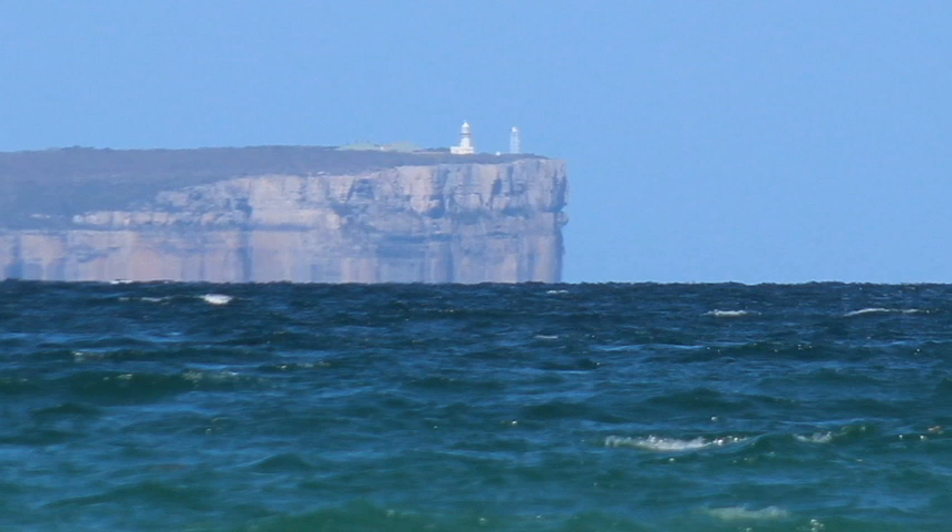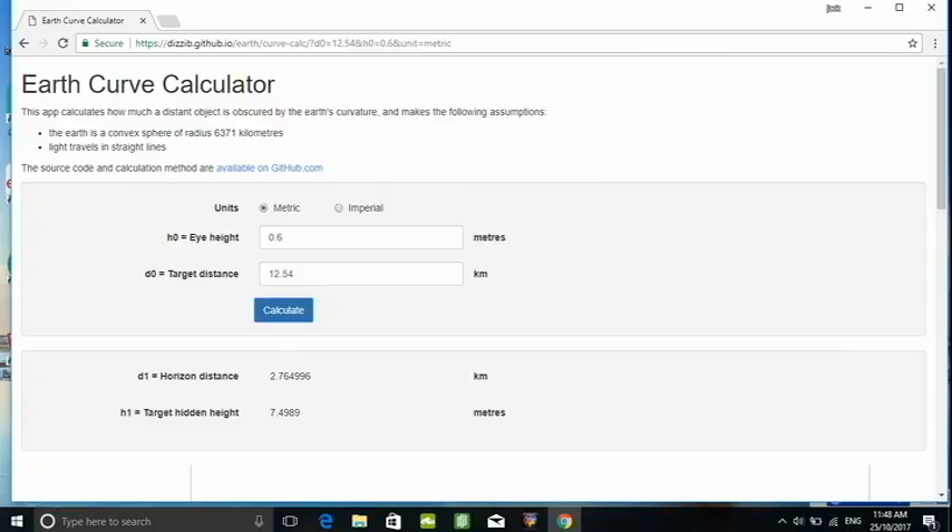The lighthouse is approximately 19 metres high. Using the same calculator, you can see that at the same distance of 12.54 kilometres at a height of half a metre, it's approximately 7.5 metres hidden.